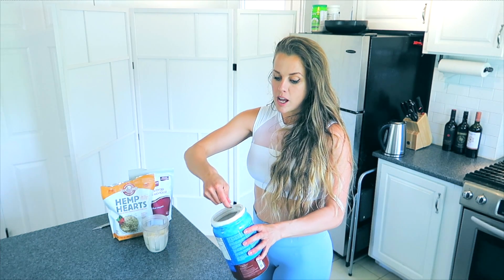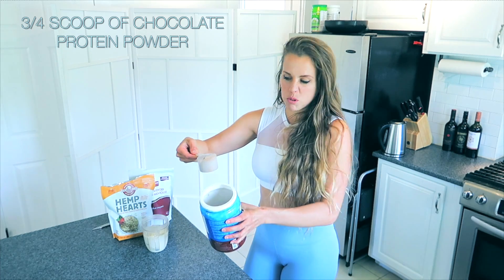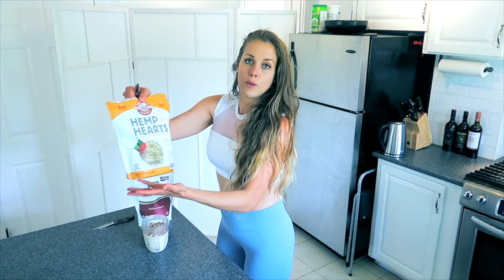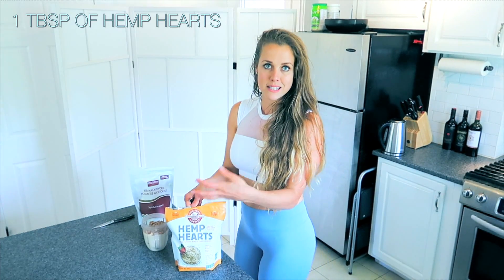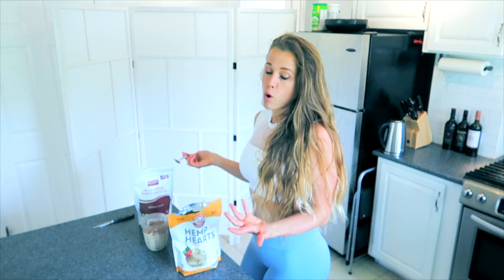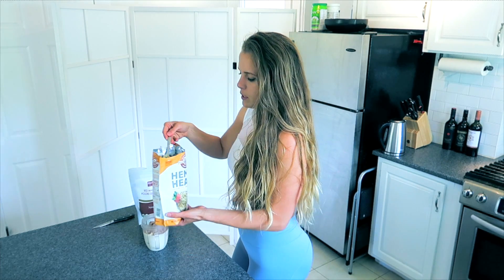Since I just finished my weight training workout, I'll be adding about three quarters of a scoop of protein — I never do a full scoop because I don't feel like I need it. I'll also be adding a tablespoon of hemp hearts. I find this really thickens the smoothie. If you don't like it thick, add more almond milk or water. A heaping tablespoon.